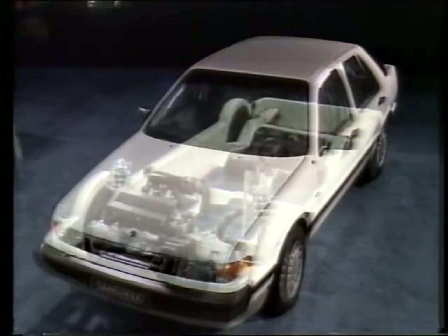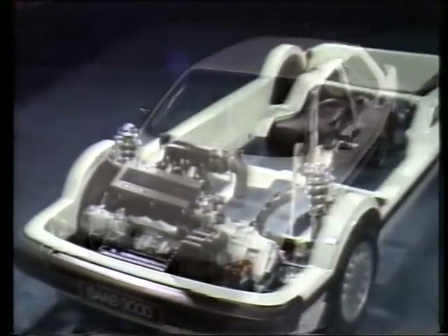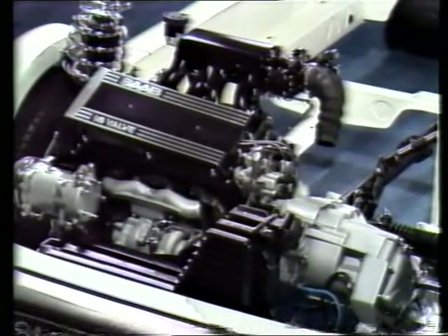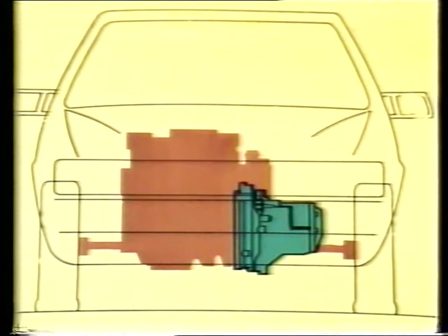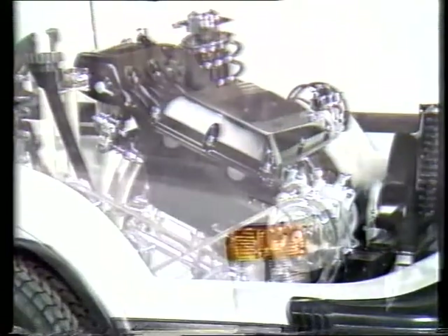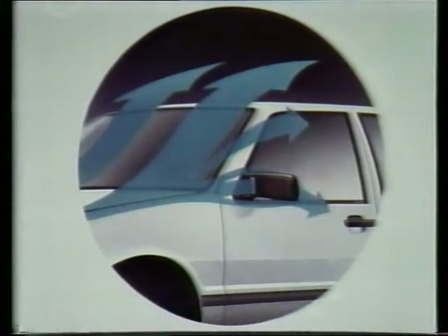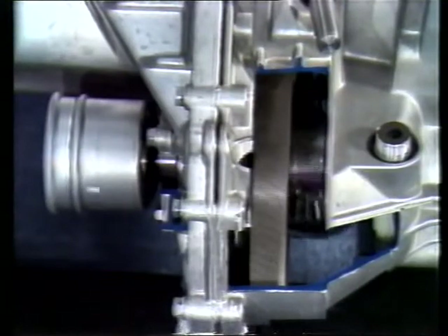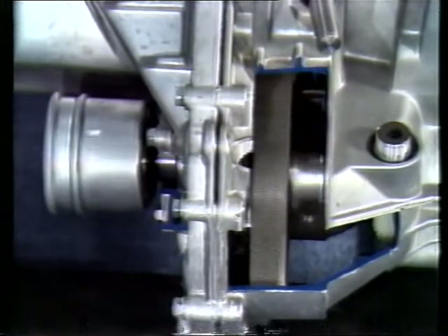The Saab 9000 is powered by the third generation Saab Turbo engine, a four-cylinder, two-litre engine with double overhead camshafts and 16 valves. The engine is integrated with the gearbox to form a compact unit. It is transverse-mounted and inclined forward 20 degrees, enabling it to be accommodated in a compact body with a short sloping bonnet and a low drag coefficient. The transverse-mounted power unit and front-wheel drive result in a straight power transmission without bevel gears, which improves the transmission efficiency.